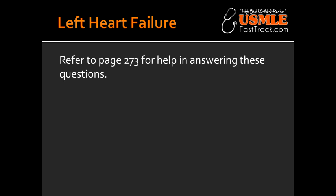What are some of the cells you would find in the lungs in a patient with left-sided heart failure? You would find hemosiderin-laden macrophages, which are known as the heart failure cells, and these would be present in the lungs.